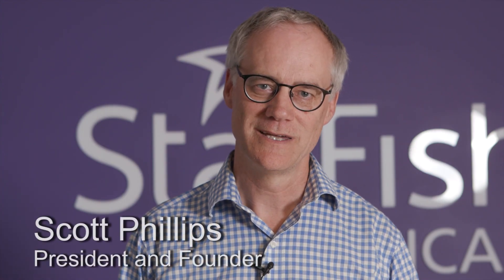Hi there, my name is Scott Phillips. I'm the president and founder of Starfish Medical. Electrical engineering has really been at the core of what we do here for the last 20 years, and we're really proud of the team that we've assembled that can solve very interesting problems in electromagnetic compatibility, RF,